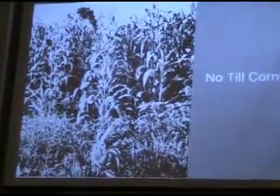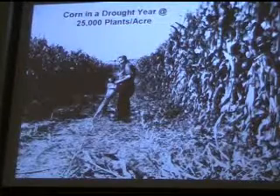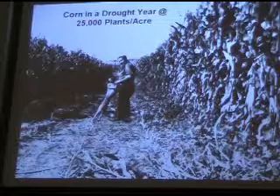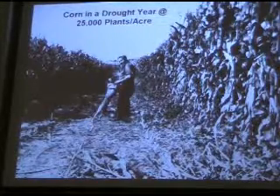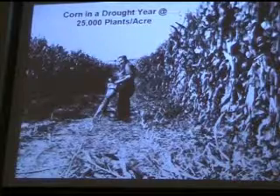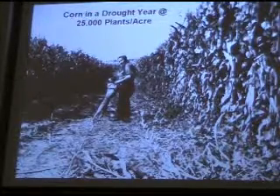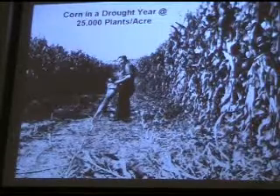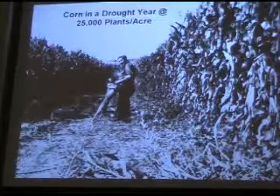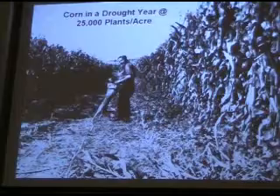You see that child there — the size of that kid — and he's 11. This is a drought year in Ohio, with 25,000 plants to the acre. This is a worn-out farm. This could be done anywhere in the United States, and it was done in the 1940s — nothing new under the sun — with far more primitive equipment than we have today.